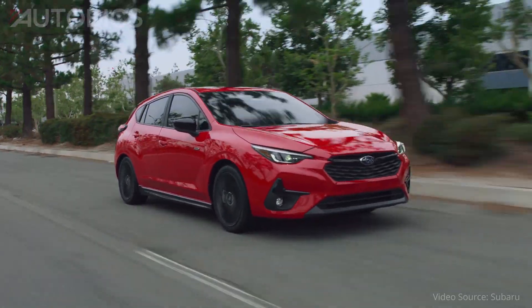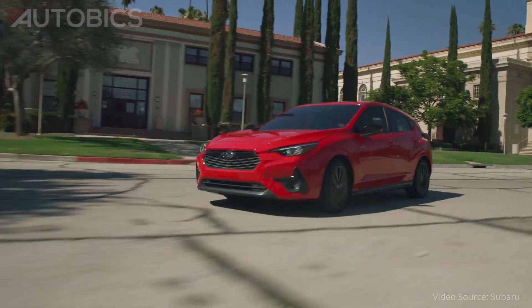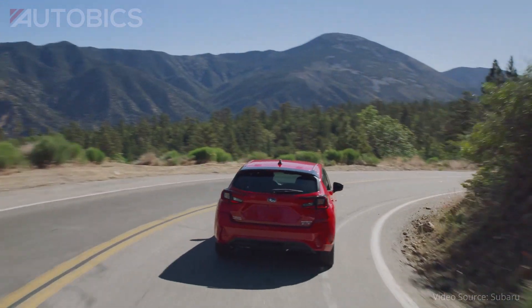For 2024, Subaru has streamlined the Impreza model line to greater emphasize the vehicle's sportiness, versatility, and capability. The Impreza is now available in base, sport, and new RS trim levels.